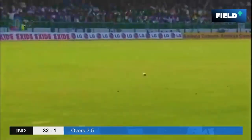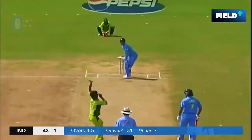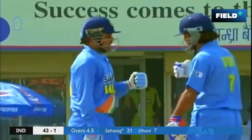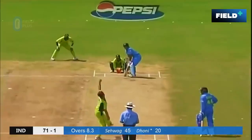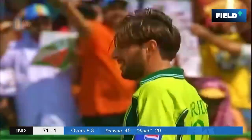Now Dhoni, and he starts off with a boundary. He's been sent out to up the tempo. Now Sehwag — Bamboozle, in total control. He's toying with this field placing. It's in the air and quickly into the advertising hoardings.